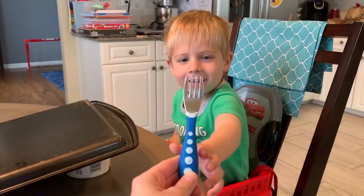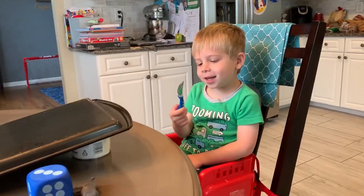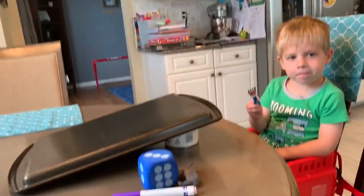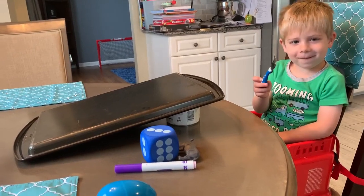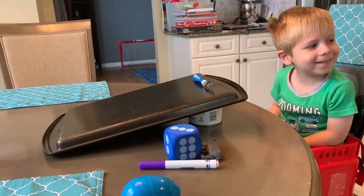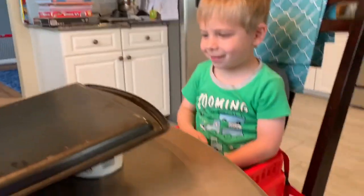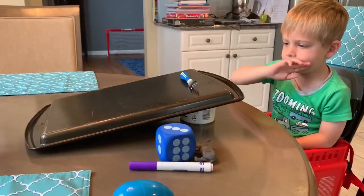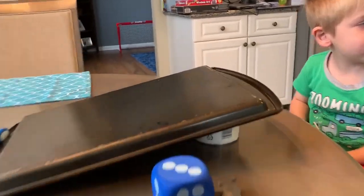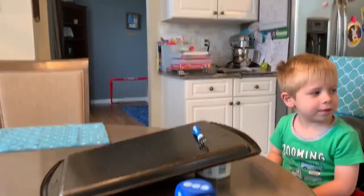Let's try our next object. What is this called? A fork. What color do we see on the fork? Gray and blue. We are going to put it down the ramp, but before we do, I want you to make a prediction. Do you think it's going to roll? No. Let's see. Boys and girls, does it roll? No. How about if you give it some force? Force means that you push it. If you push it with a little more force it does roll, but if you just sit it there, it does not roll.